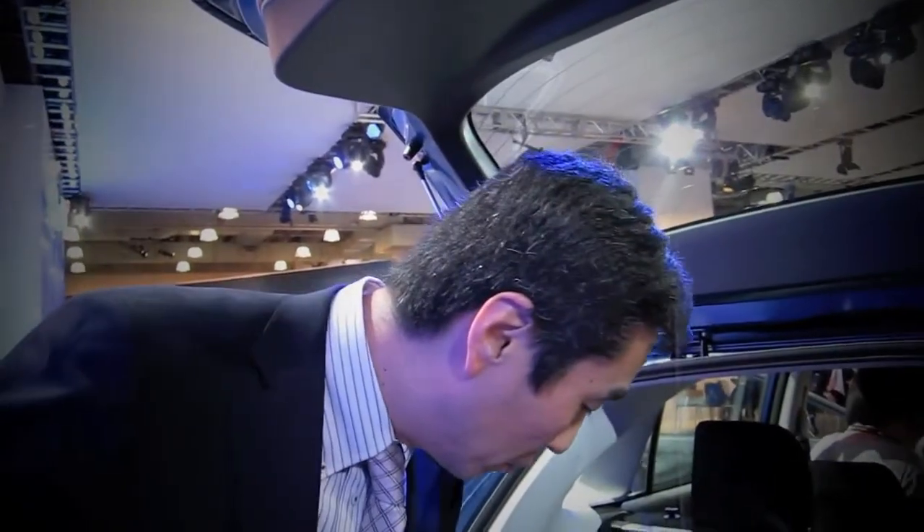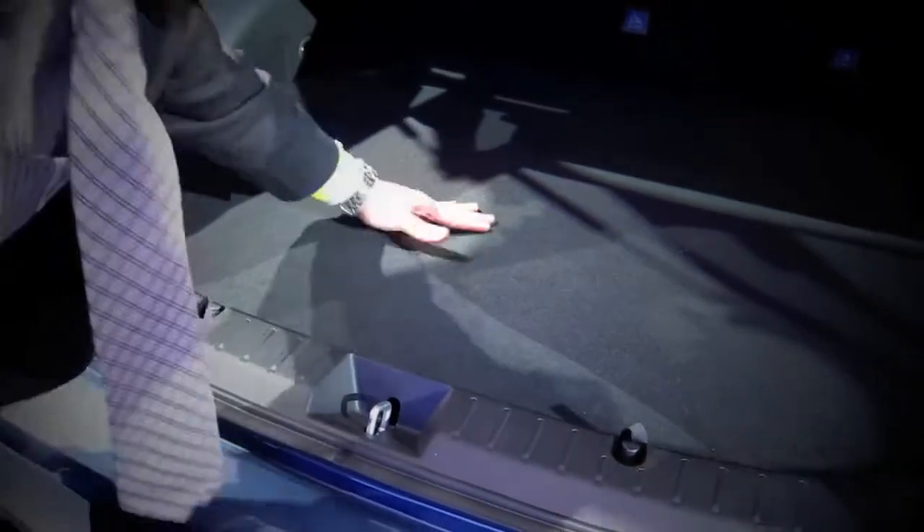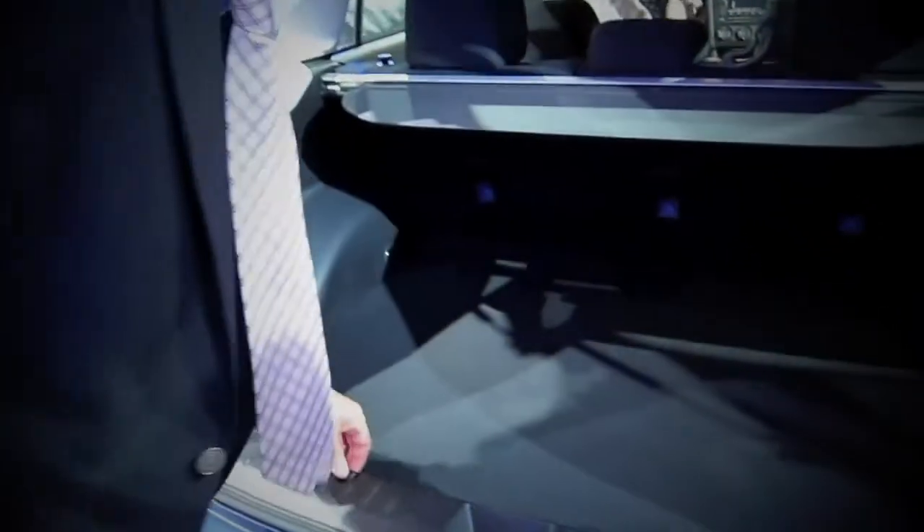We also have a hook right here. It has an angle, so when the customer pushes heavy cargo and bags like this, pushing and taking them will be much easier. And we also have this additional space right here.